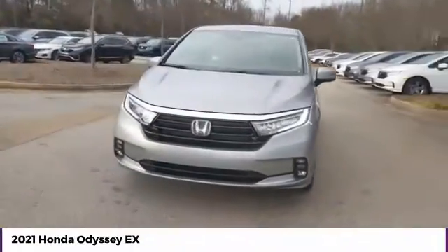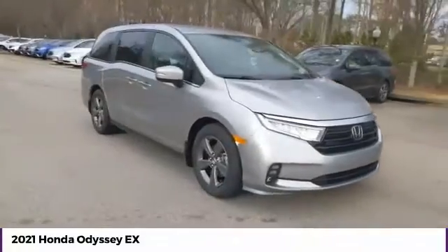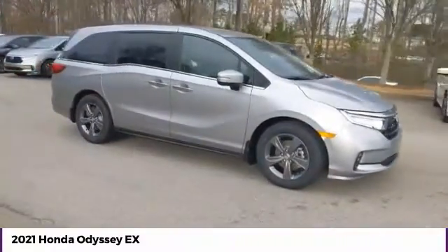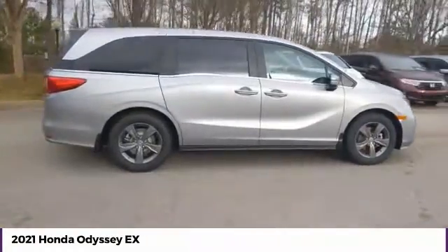Come test drive the 2021 Odyssey. The Honda Odyssey is a showcase of distinguished style, captivating technology, and advanced safety features. A must for all families.